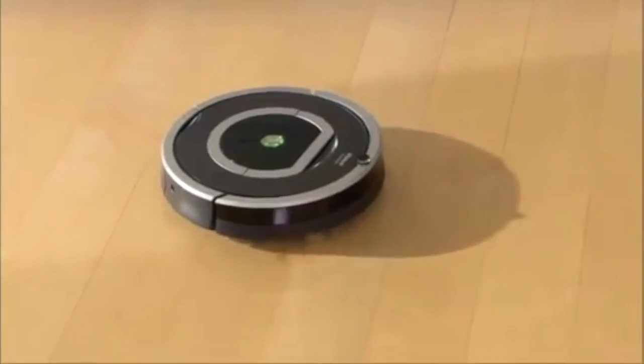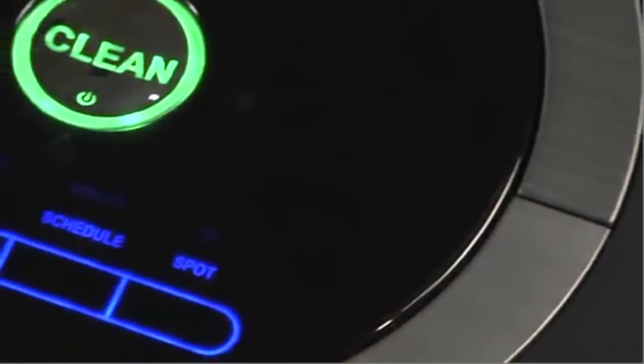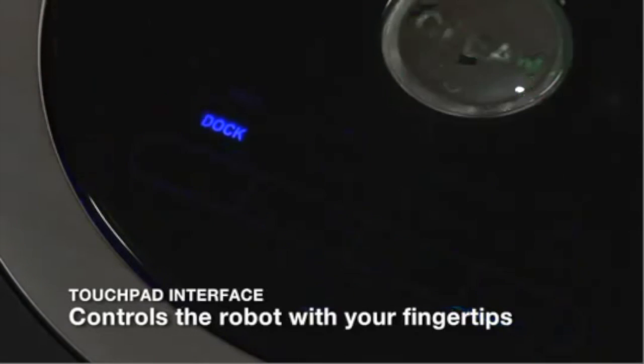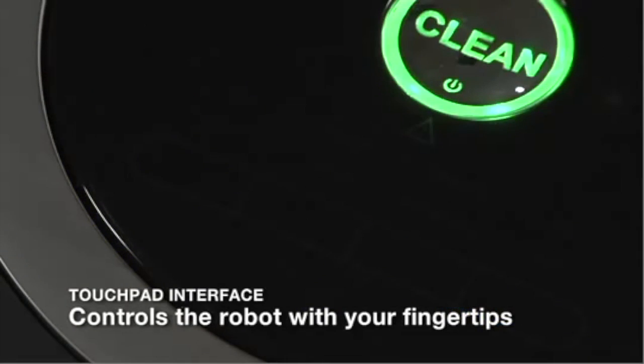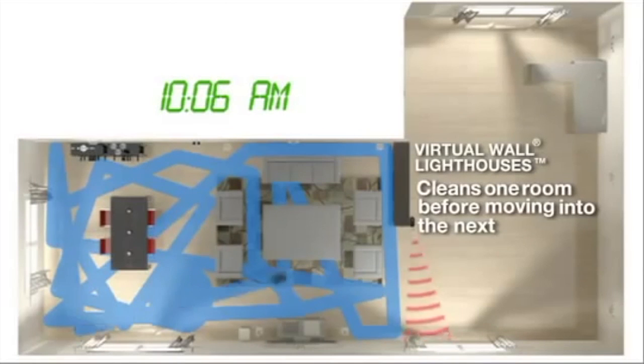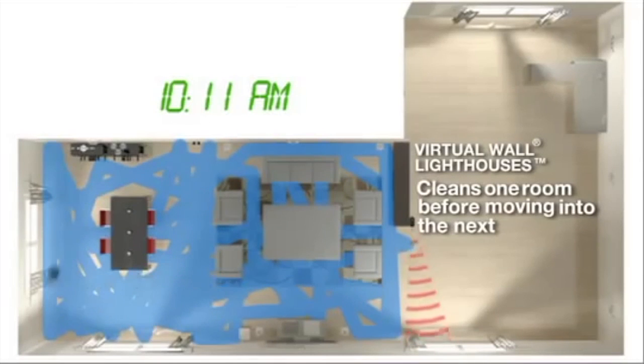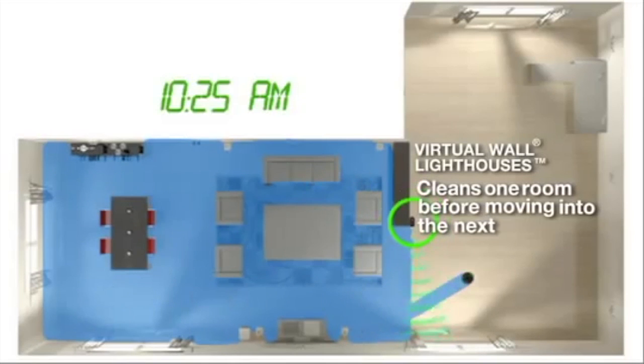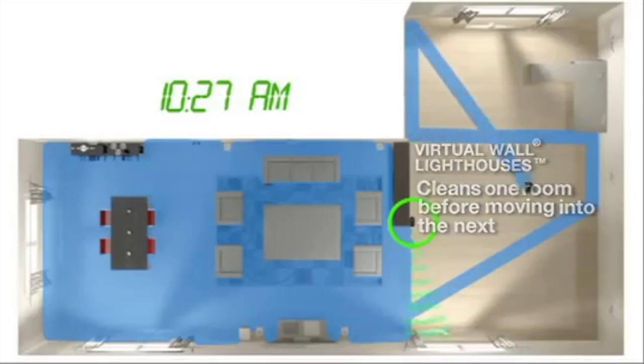Roomba is so easy to use. The robot's intuitive touchpad interface eliminates mechanical buttons, letting you schedule and control the robot with just the touch of your fingertips. Roomba methodically and thoroughly cleans multiple rooms. Virtual wall lighthouses ensure the robot has fully cleaned the entire floor in one room before letting it move into the next room.